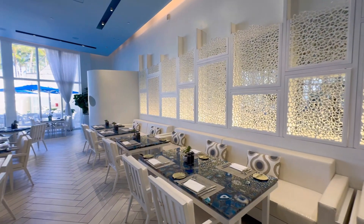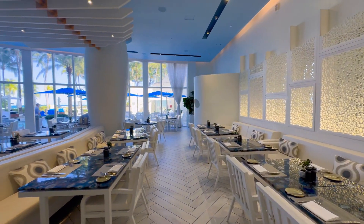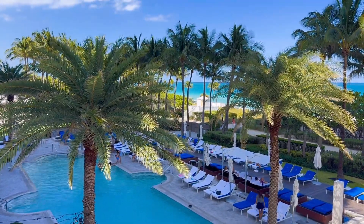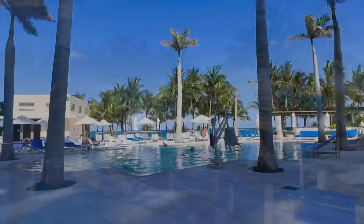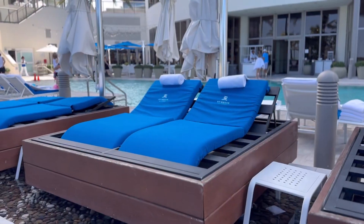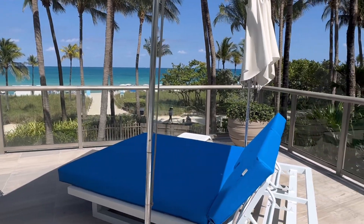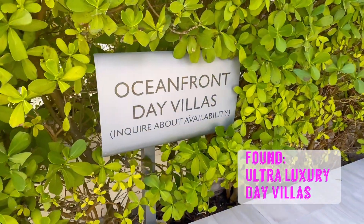Right by the Atlantic Coast Restaurant is their beautiful pool deck. Once here on the pool deck, you have plenty of areas to spread out — you've got a family pool and an adult pool. They've got great cabana areas for you to enjoy, but the place I want to show you is the beautiful oceanfront day villas.